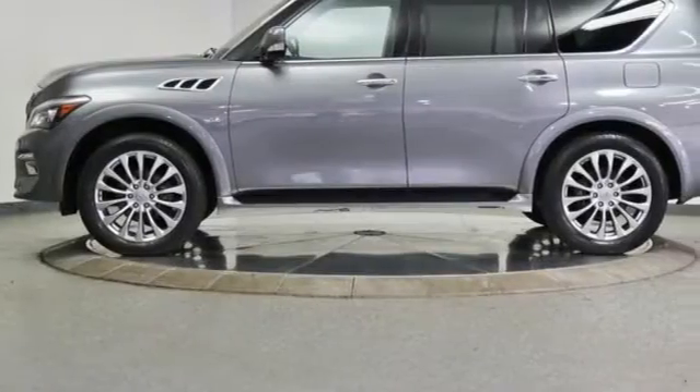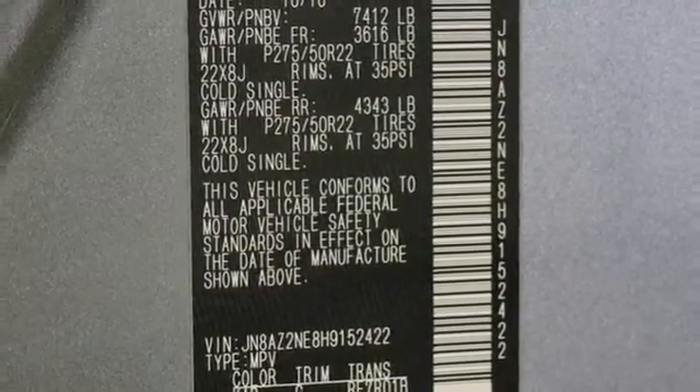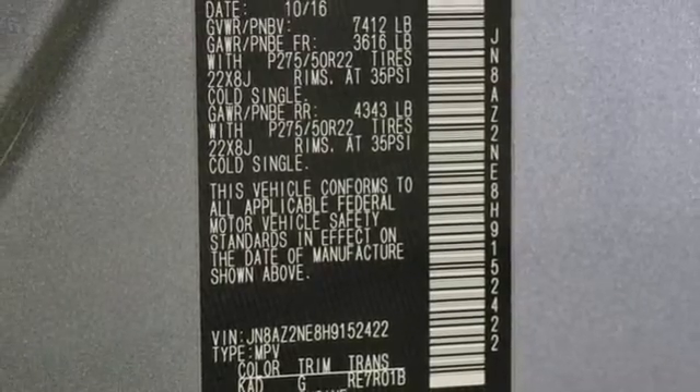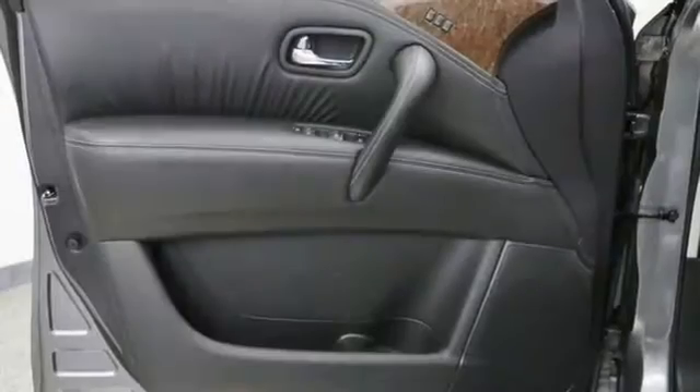V8 engine, 4-wheel drive, streaming audio, memory exterior door mirror settings, front heated leather bucket seats, auto-dimming rearview mirror, AM-FM satellite radio.